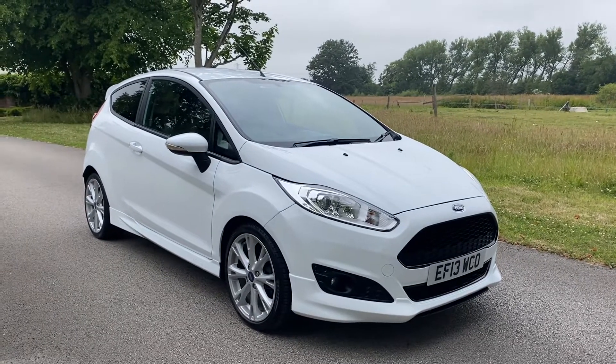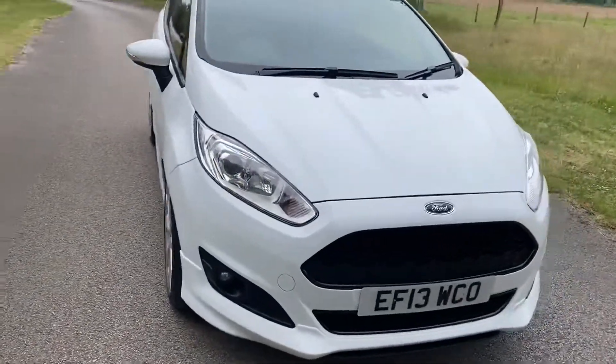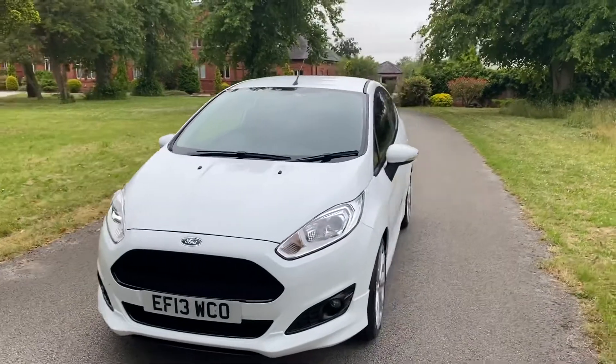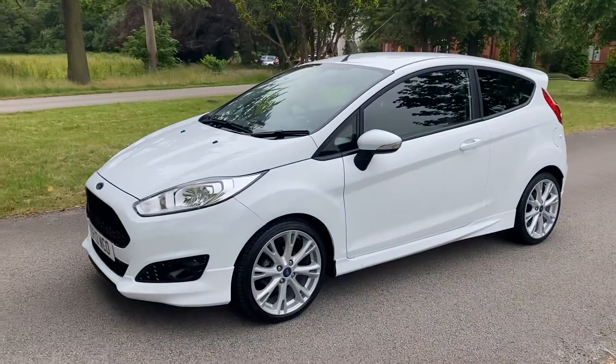Hi folks, John here from Parks Motor Company. Just going to take a moment to walk you around this Ford Fiesta we've got in stock. As you can see, the registration number is Echo Foxtrot 13 Whiskey Charlie Oscar. The vehicle is a Ford Fiesta ZTEC S 1-litre EcoBoost.